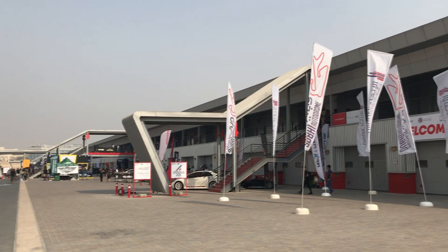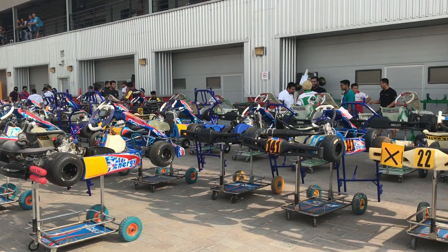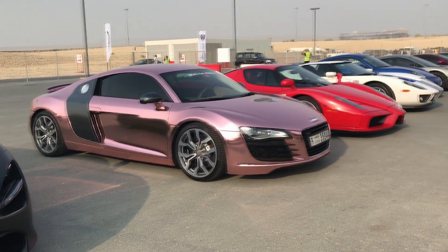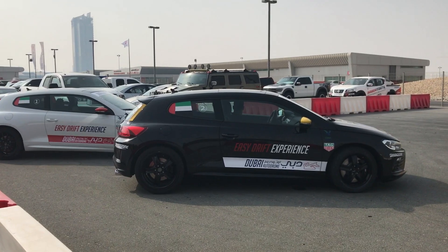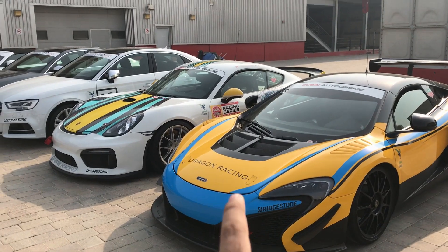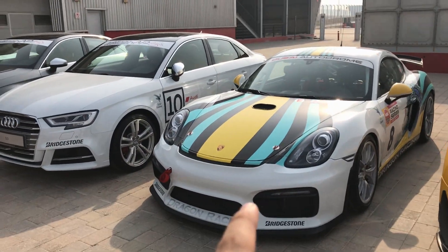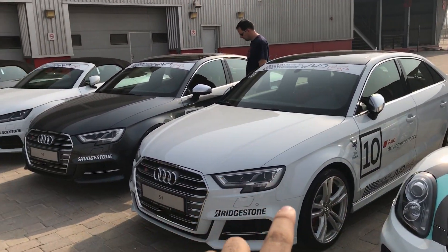Starting out, these are the cars — it's a McLaren 650S by Dragon Racing, used on the track. And this is a Porsche GT3, and these are all Audis used for track experience, as written on the sides — all belonging to the Dubai Autodrome.